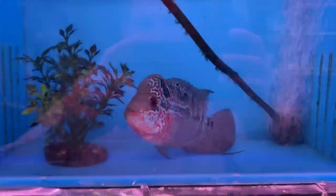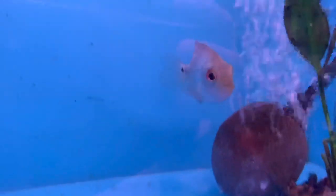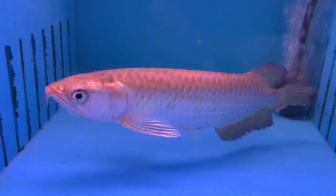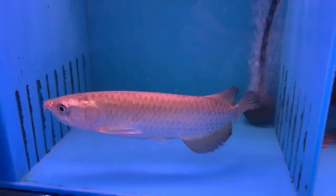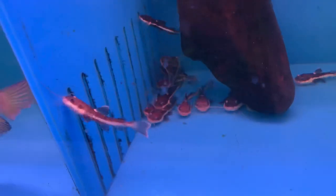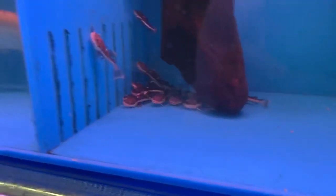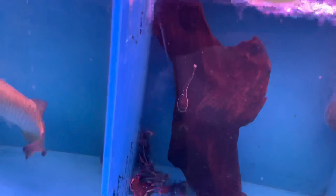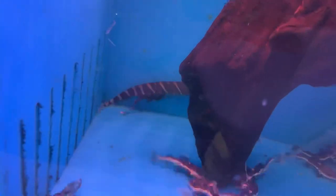Up here you got a payara saber tusk barracuda. Some nice flower horns as usual — a little Thai blue silk flower horn, cute little guy. Got a platinum giardini, a bunch of little baby red tail cats. And there should be a Macana zebra knife — I see it back there. The Macana zebra knives are beautiful, really interesting fish to watch.